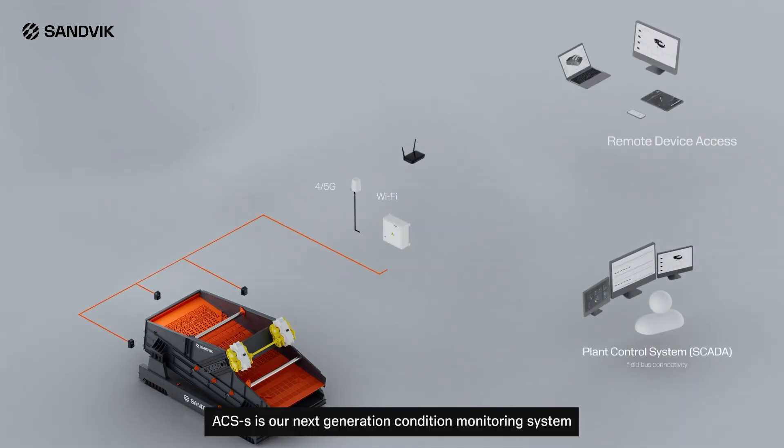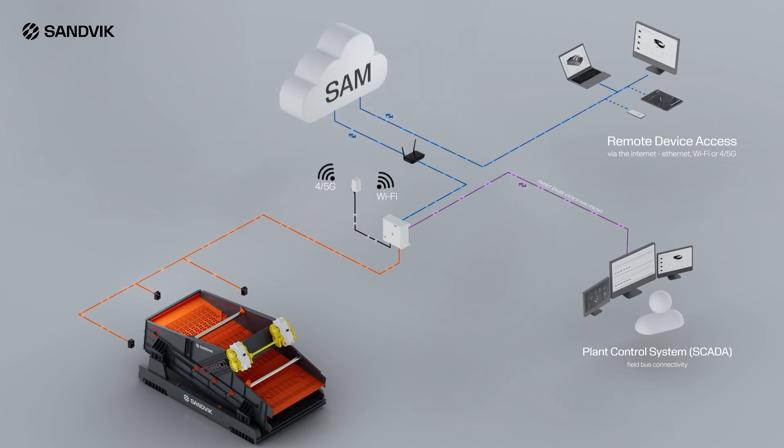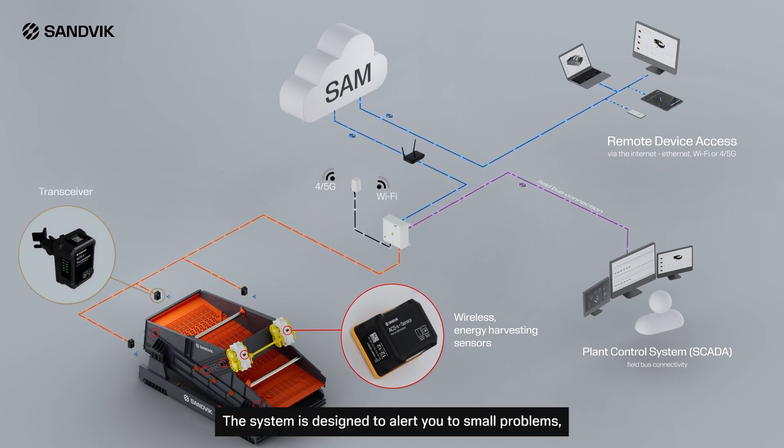ACSS is our next generation condition monitoring system for vibrating screens and feeders. With ACSS, you can keep an eye on the condition of your machines 24/7. The system is designed to alert you to small problems before they can become big ones.